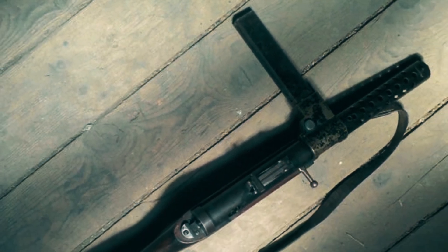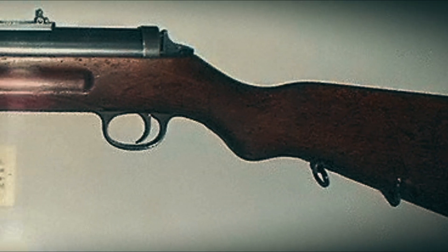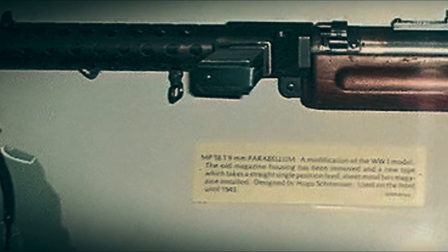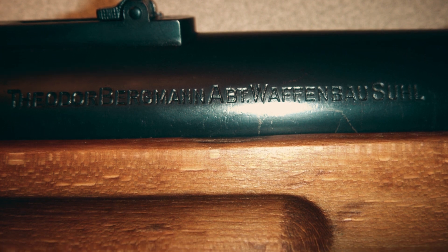The MP18 Bergmann Musket, while arriving late in World War I, marked the birth of the submachine gun category. Its innovative design laid the groundwork for future weapons, cementing its place in military history as the world's first true submachine gun.